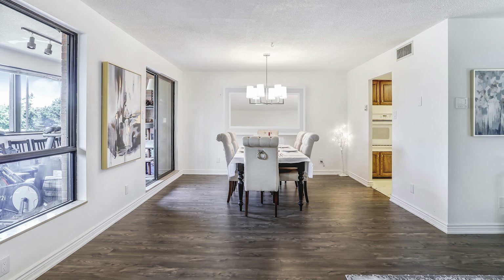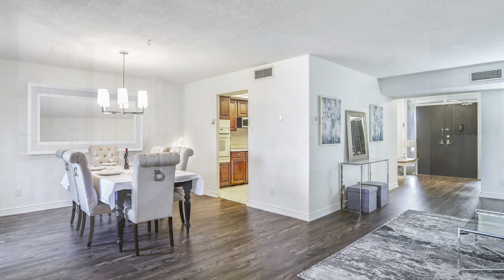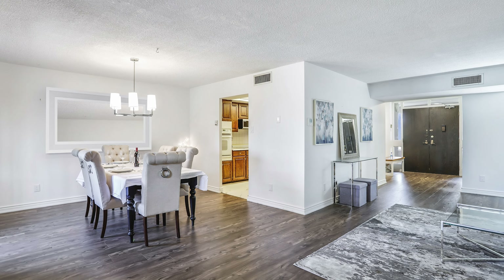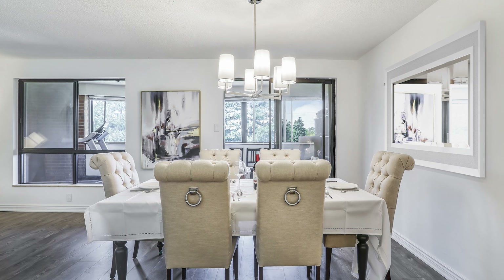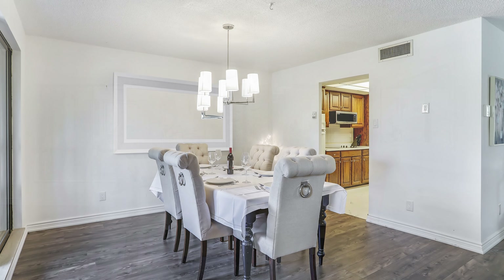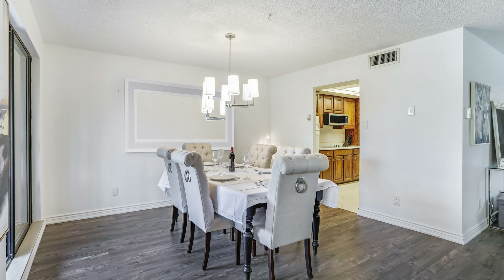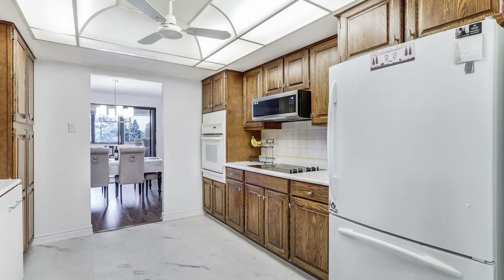Entertain guests in the elegant formal dining room that can easily accommodate a 6 to 10-chair dining set. The efficient galley kitchen ensures a sleek, organized space for meal preparation.